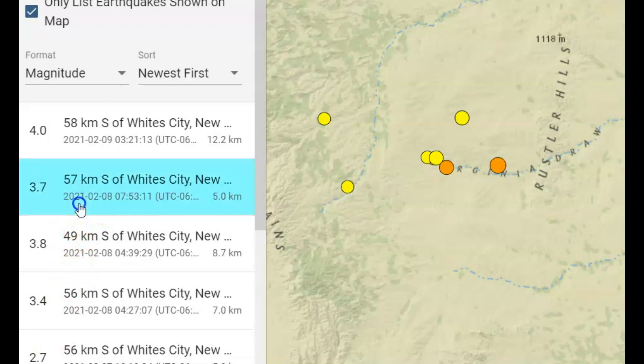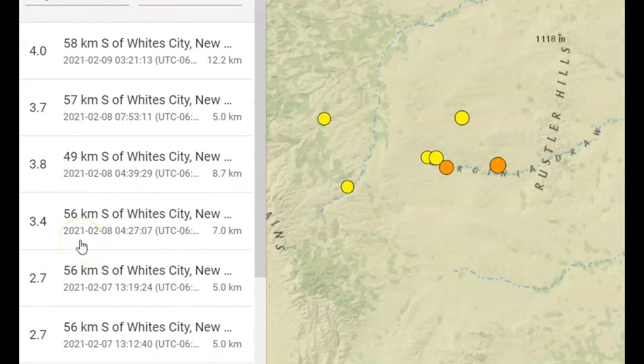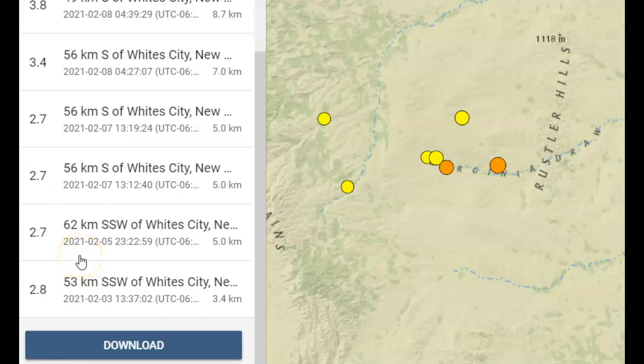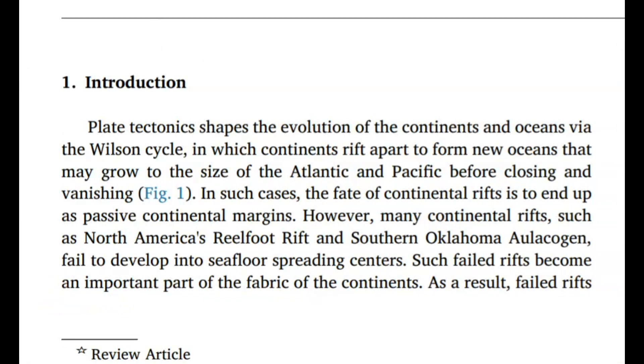We got a 3.7 that was five kilometers in depth before it, that was yesterday. A 3.8 yesterday at 8.7 kilometers in depth. A 3.4 yesterday at seven kilometers in depth, so that would be a little more than four miles in depth. We got a 2.7 on the 7th, another 2.7 on the fifth, and then on the third a 2.8.